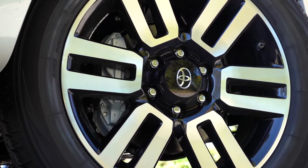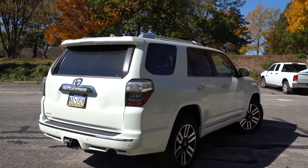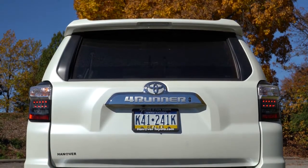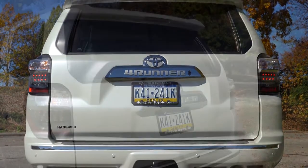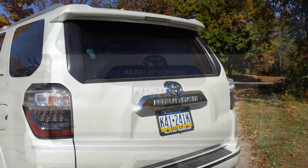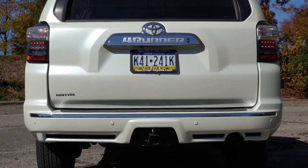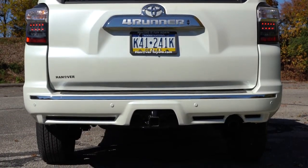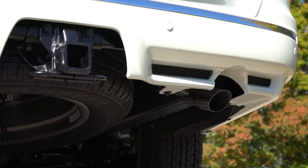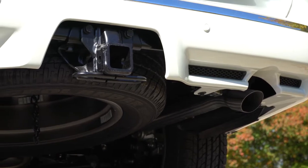Around back, you'll find a body-colored shark fin antenna up top, a rear spoiler with an integrated brake light, and a rear window wiper. One of the coolest things about the 4Runner is that the rear window can open and close — you almost never see that on SUVs. LED taillights come standard across the board for better nighttime illumination. Underneath, there's a single exhaust outlet, somewhat tucked away.